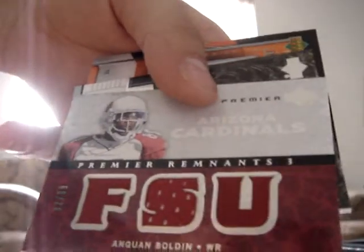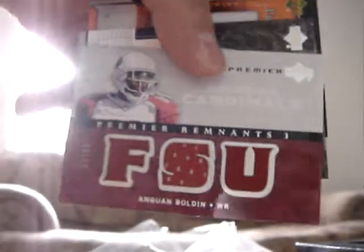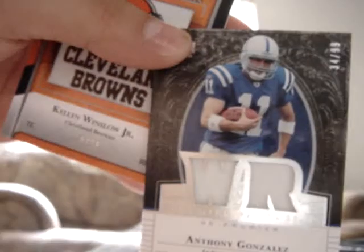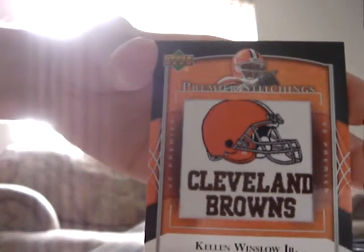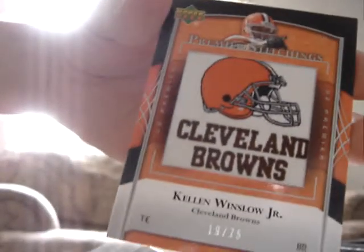Anquan Boldin — it looks like a jersey. I don't think this is a patch. Number 32 out of 99. Really nice cards. This one's a patch — granted, it's white, doesn't look like much of anything. But this is Anthony Gonzalez with the Indianapolis Colts, number 34 out of 99. And then a pretty cool one — I actually kind of like these. They're manufacturer inserts but they're pretty nice patches. This one's Kellen Winslow Jr., 19 out of 75.